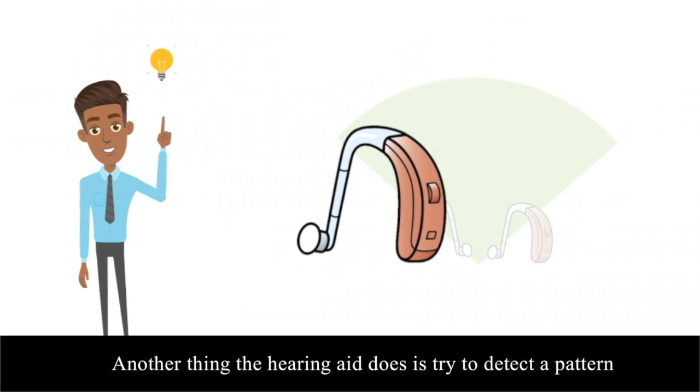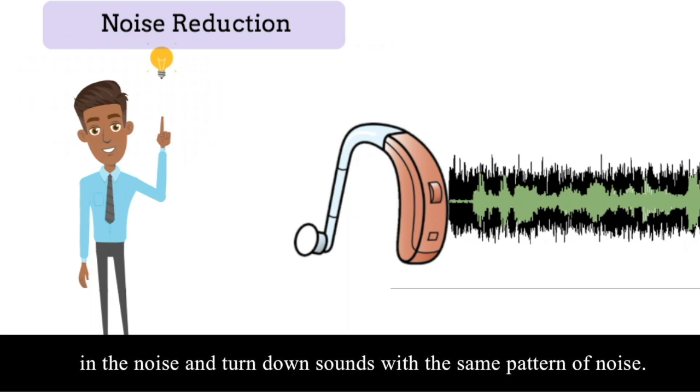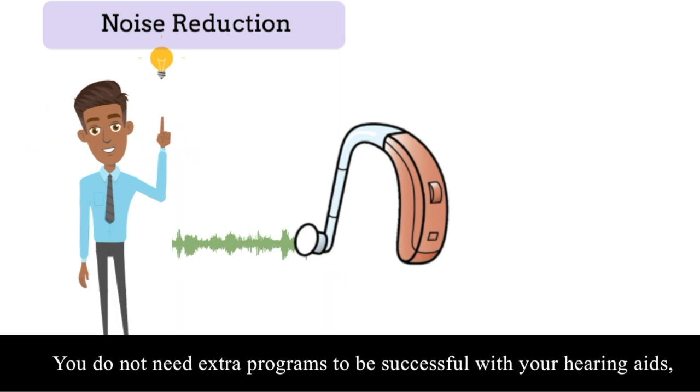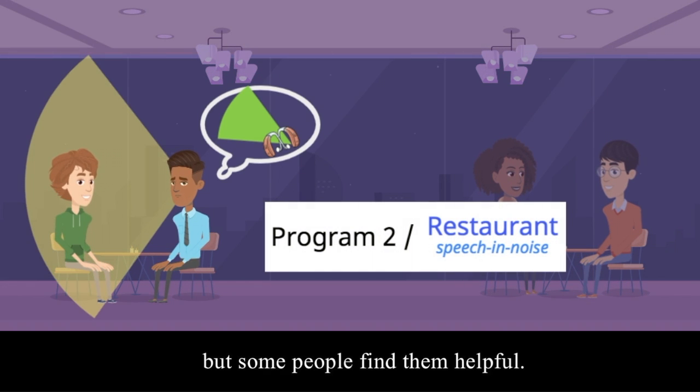Another thing the hearing aid does is try to detect a pattern in the noise and turn down sounds with the same pattern of noise. You do not need extra programs to be successful with your hearing aids, but some people find them helpful.